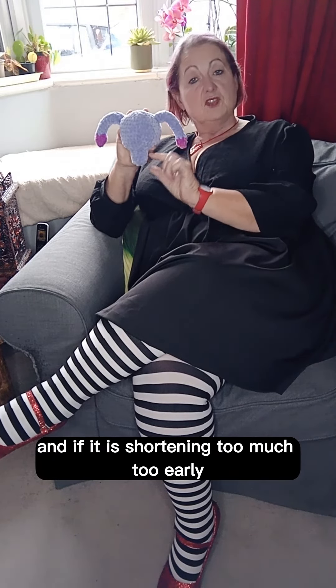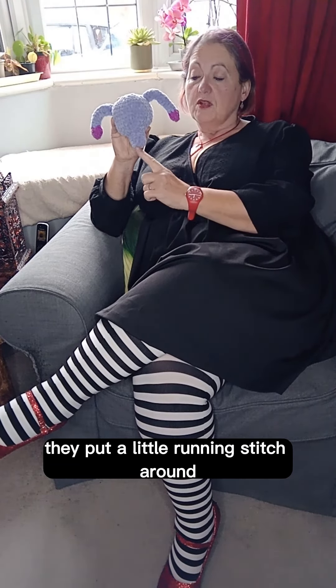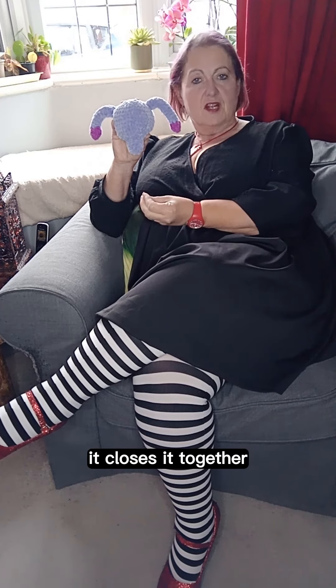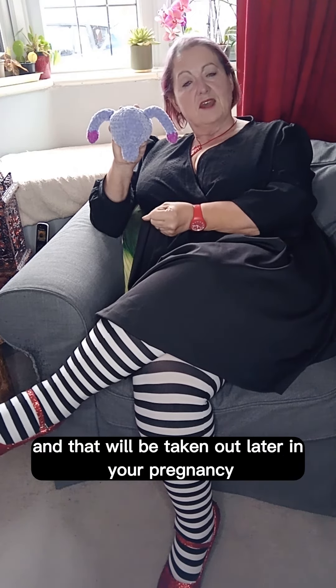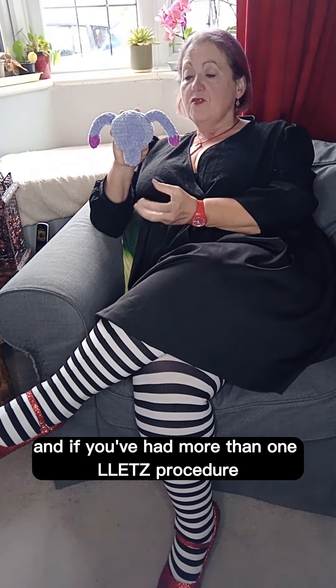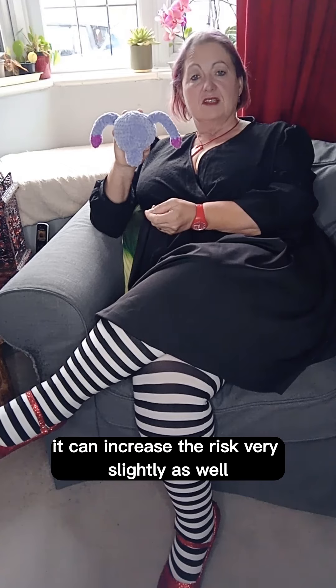If the cervix is shortening too much too early, then what they'll do is offer a little stitch — it's a running stitch around and it's like a drawstring purse. It closes it together and that will be taken out later in your pregnancy. If you've had more than one LLETZ Procedure it can increase the risk very slightly as well.